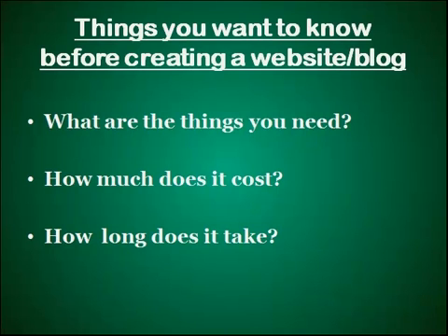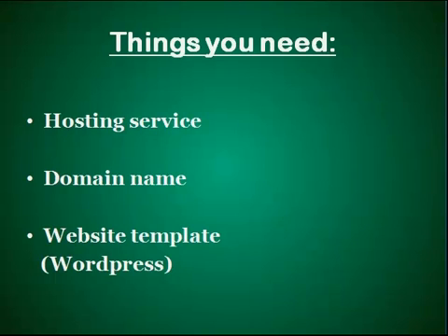Don't worry if you're completely new to website creation because I'm going to make everything as simple as possible. Let's look at the first point of this presentation: what are the key components to create a website? In order to create a website, you will need at least three things: a hosting service, a domain, and a website template.